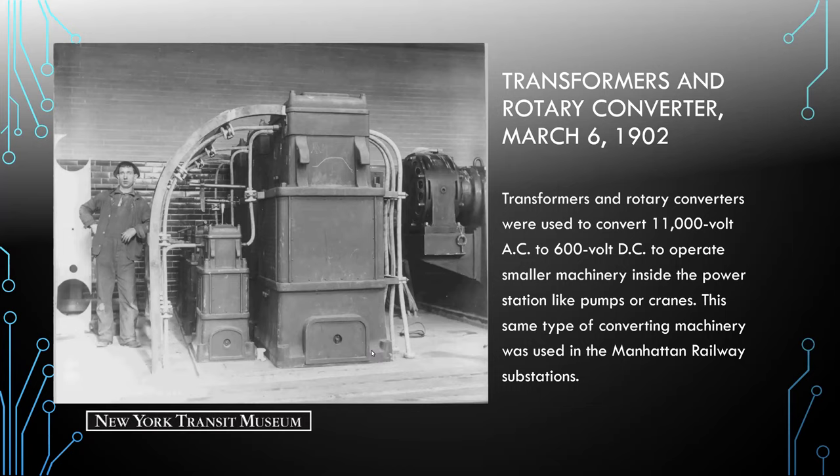Someone's asking how they kept the alternators in sync. That's where those gauges and the control boards came in, along with workers to monitor the speed of the alternators' spin.